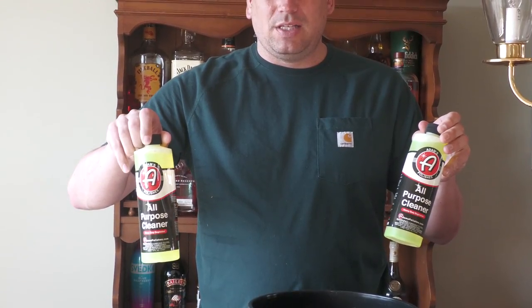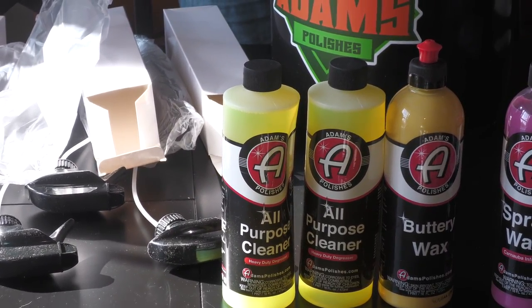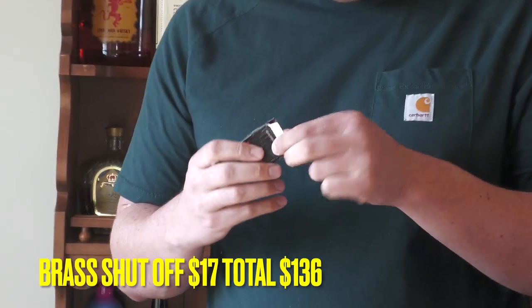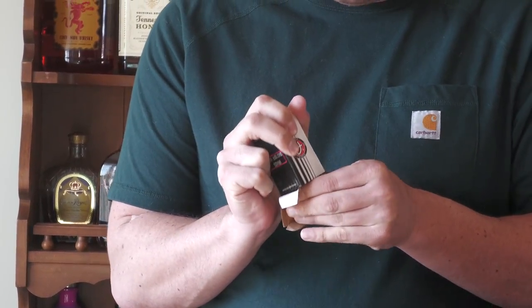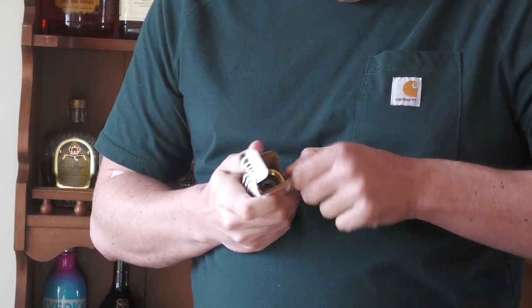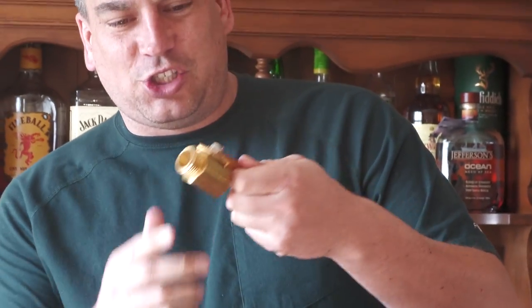We got two bottles of all-purpose cleaner — slightly different colors but okay. We got some free hand sanitizer. That must have been left over from COVID and they're just getting rid of it. And everybody loves getting this in the mystery bucket — it's the number one requested item — the brass shut-off nozzle! This is $20 and we got another one. That makes like three or four that we have now.